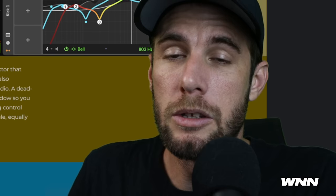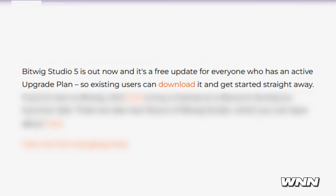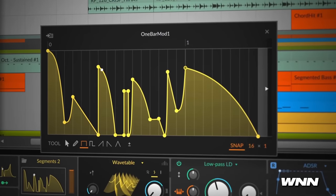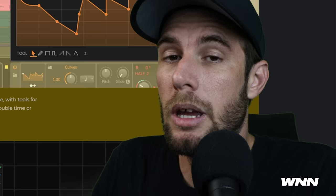We got some breaking news here — the news is that I am an idiot. I forgot to include Bitwig 5 in this week's WNN, so I'm going to talk about it now. Bitwig 5 is finally out. It's a free update for anyone who is a part of their update plan — so I guess it's not really free. It includes quite a bit of new features, including five new MSEGs — multi-segment envelope generators.